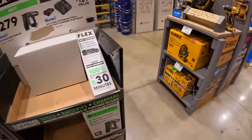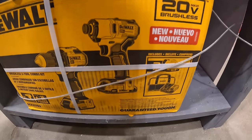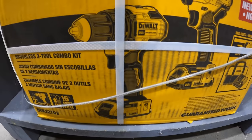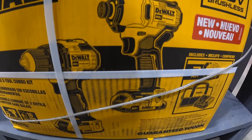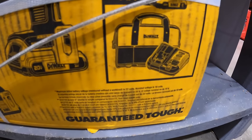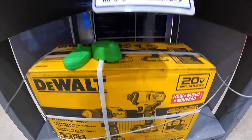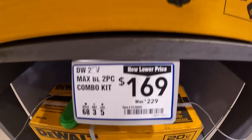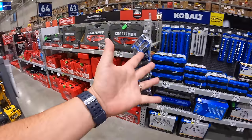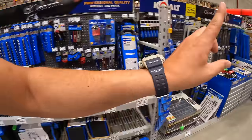Over here they have $169, was $229, for a two-tool combo kit — a regular brushed drill driver and the DCF840 impact driver with two 2-amp hour batteries, charger, and a bag. This is variable trigger only, no speed selector. I keep looking but they don't have any special deals on hand tools or sockets, but I have a feeling they're going to in the very near future.